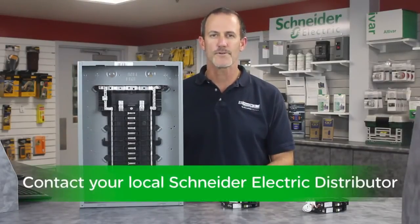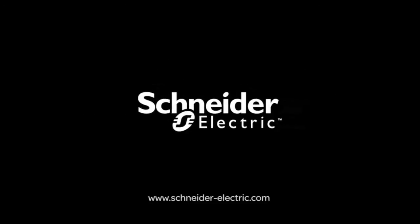Thank you for continuing to make Square D brand products by Schneider Electric the first choice of electricians. Contact your local authorized Schneider Electric distributor to learn more about the plug-on neutral CAFI breakers, and remember, make the most of your energy with Schneider Electric.